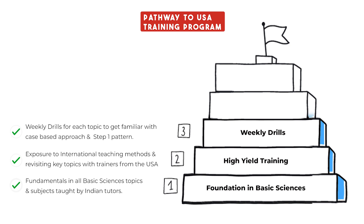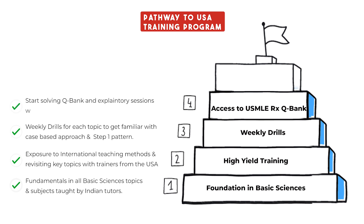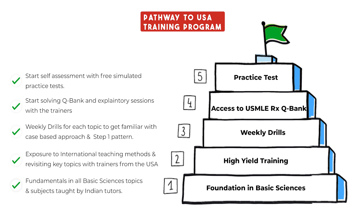Familiarize yourself with the case-based approach. Engage in weekly drills to acclimate to the step one exam pattern. Become exam ready through solving Q-Bank and explanatory sessions. Test your knowledge through exclusive free simulated practice tests.